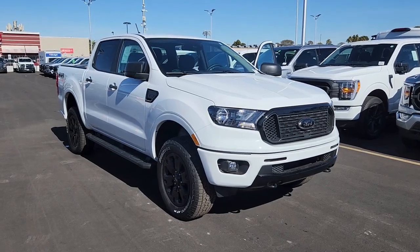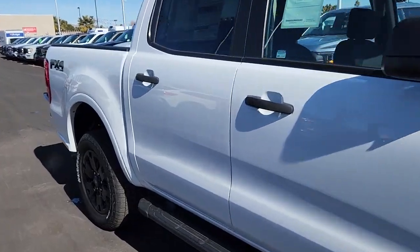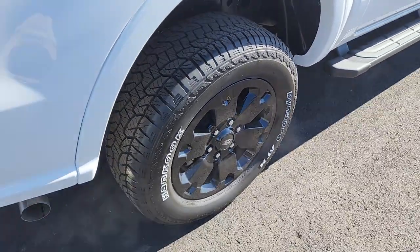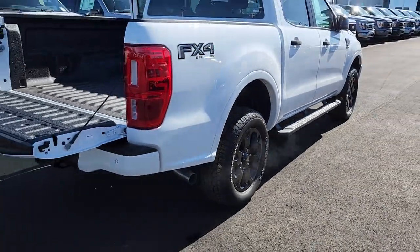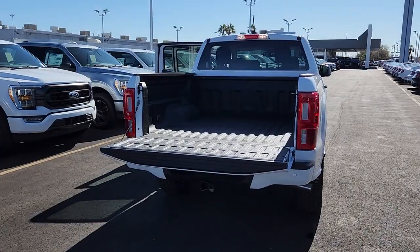You will be amazed by this 2023 Ford Ranger. Get serious about your outdoor lifestyle — take a closer look at this Ranger, the mid-size pickup that's ready for work or adventure, rigorously tested and proven tough even under extreme conditions.